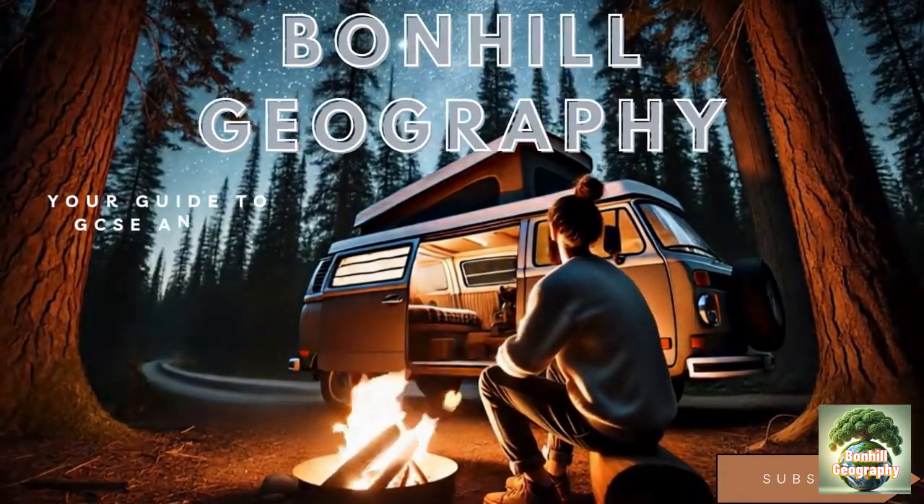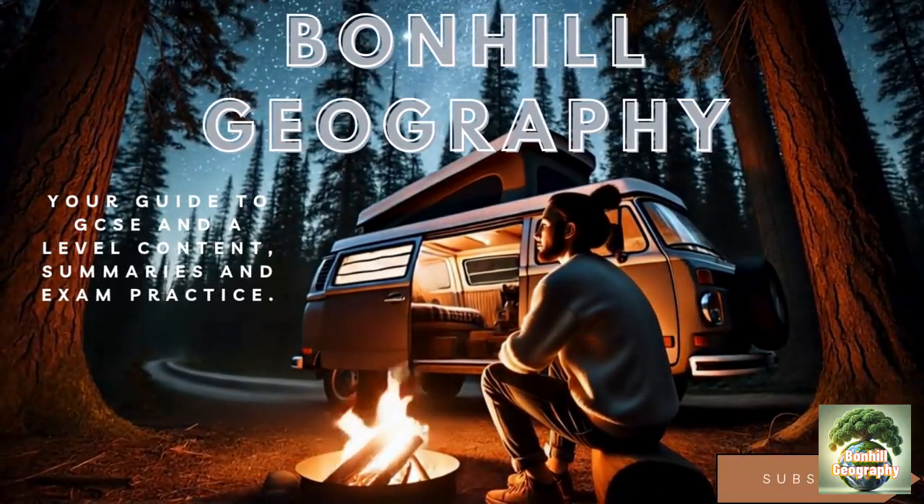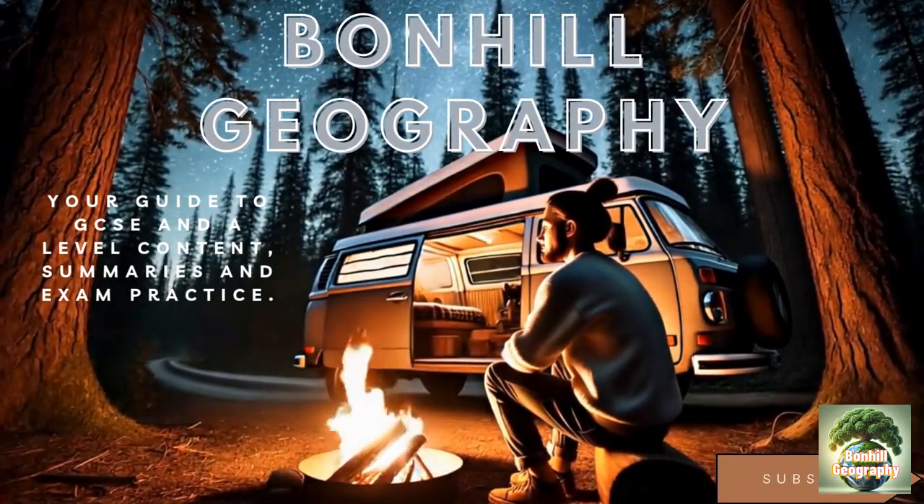Thank you for watching Bonnhildrography. I hope you appreciate the new end slide. Like and subscribe for future content. See you next time!